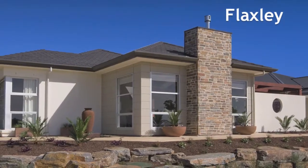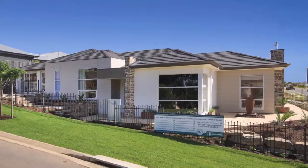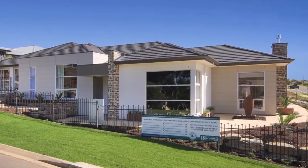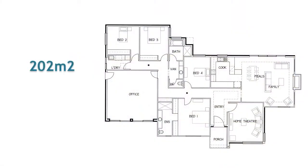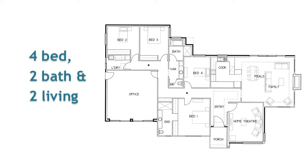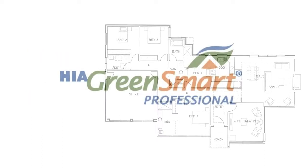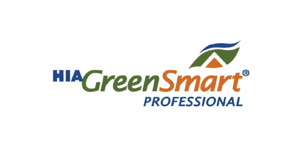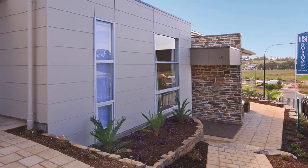Showcasing a striking combination of exterior finishes, this fabulous single-storey design maximizes the use of a corner block. It offers 202 square meters with four bedrooms, two bathrooms, and two living areas. All our homes are energy efficient and our building consultants are green smart trained and accredited to help you design your ideal home to suit your block of land.